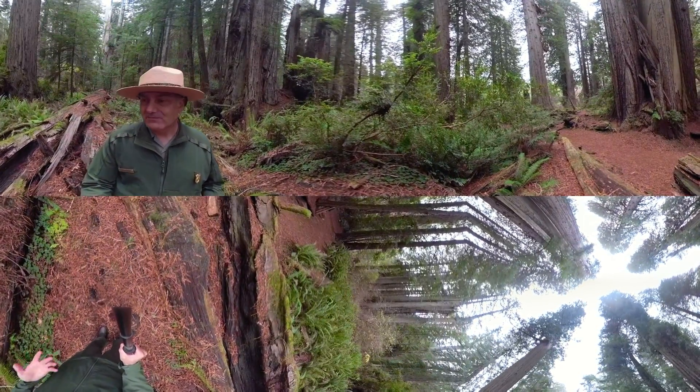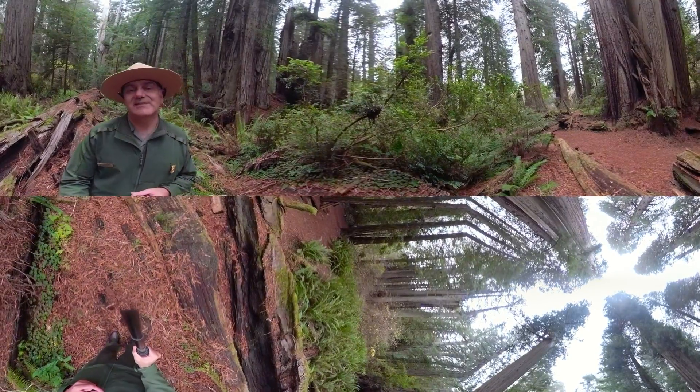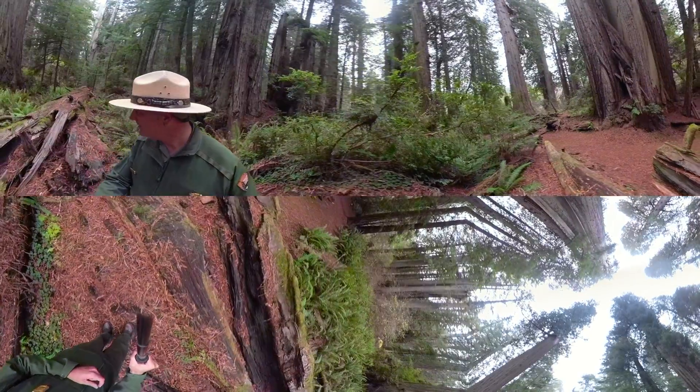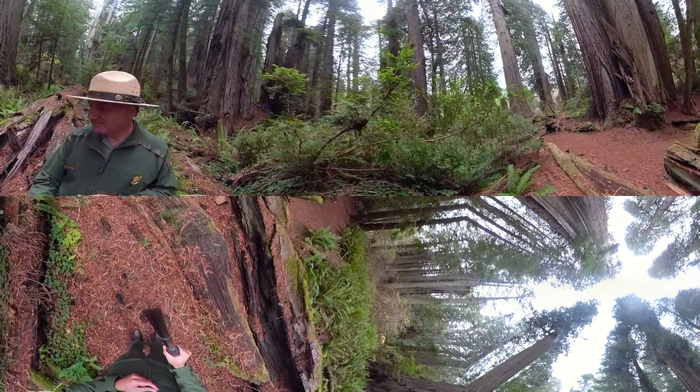So redwood trees, carbon, nurse logs — they've all got some really cool stories to tell. This is Redwood's Remarkable One Minute from Ranger Greg, hanging out waiting for some saplings to grow.